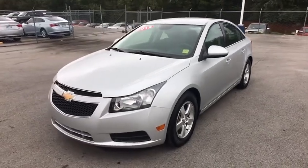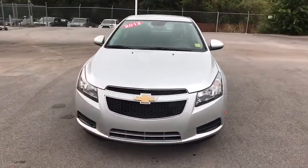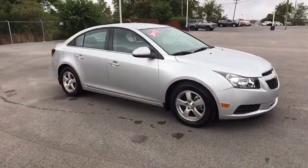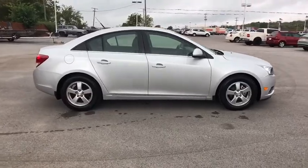The 2012 Chevrolet Cruze. The Cruze Blueprint calls for more than you'd expect. This vehicle has less than 55,000 miles. Here are some of this vehicle's great options.